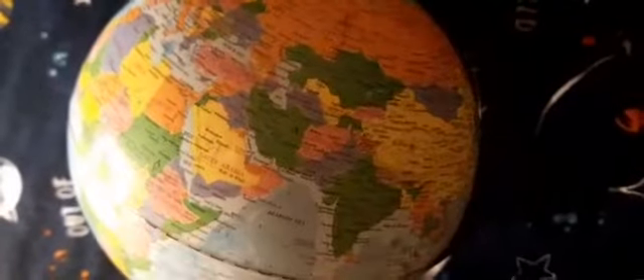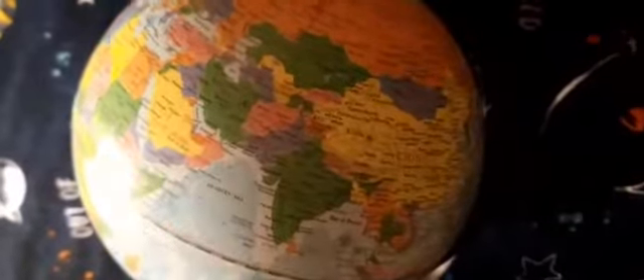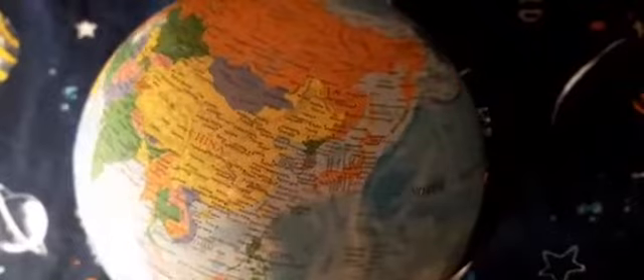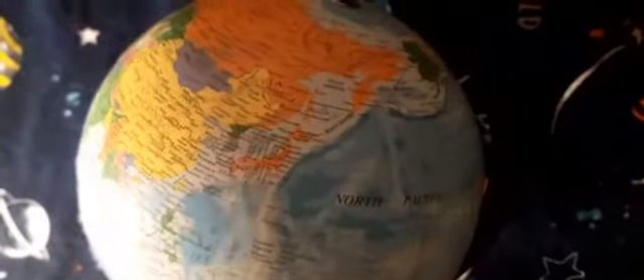The planet Earth, filled with thousands of endless lifeforms, all doing their part for the ecosystem. These animals survive, die and live for the planet.